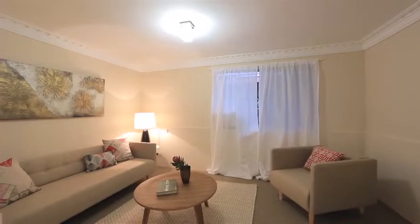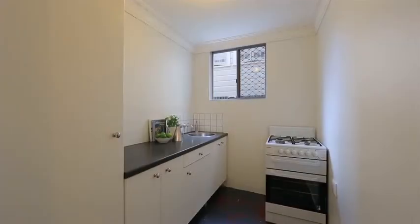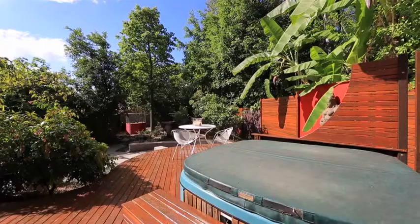kitchen, bath, all with private access and another deck overlooking the Asian-inspired landscaped grounds.